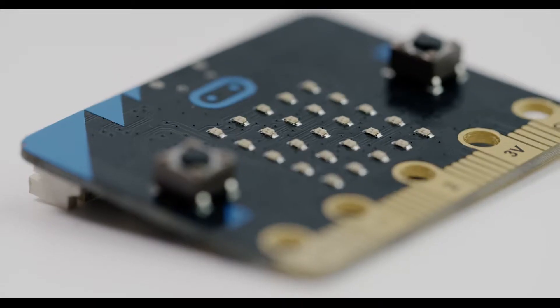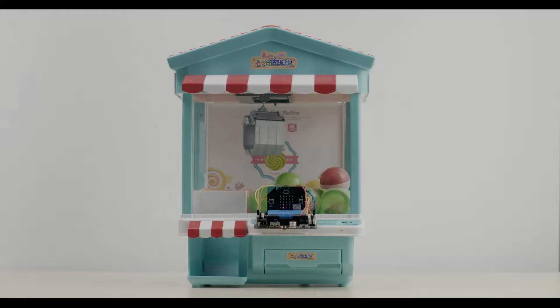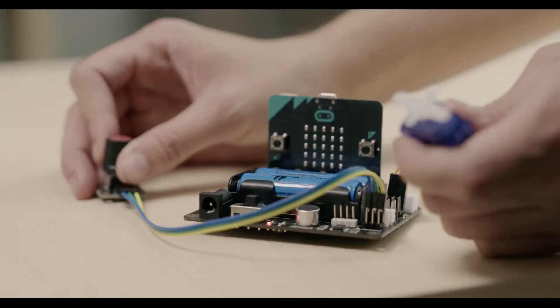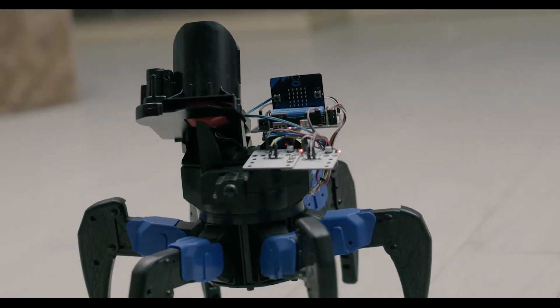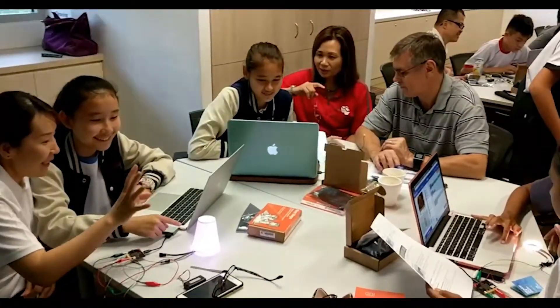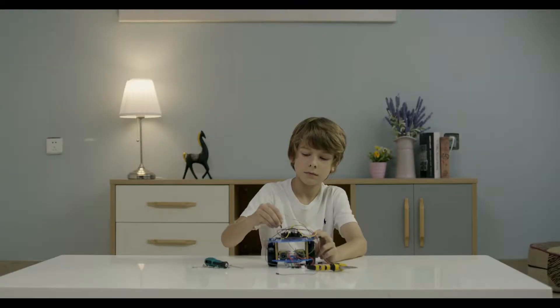In the past few years, MicroBit has captivated the hearts and minds of children all over the world by helping them learn code with ease and fun. We found that young users' enthusiasm for learning MicroBit was greatly reduced because of its operational complexities.